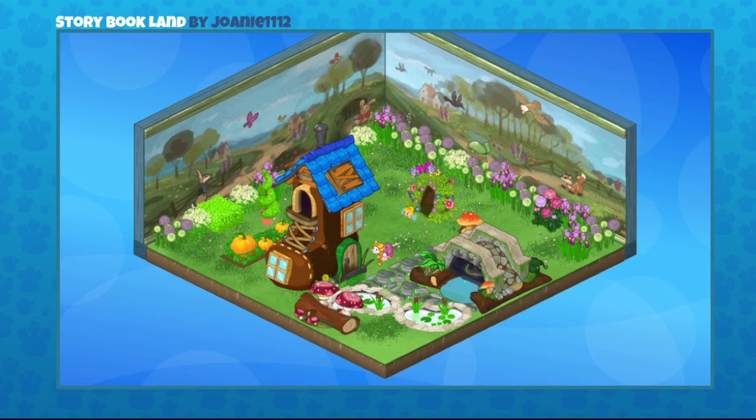This one was sent in by Joni1112 and it's Storybook Land. That beautiful wallpaper is actually called the Storybook Theme. It's like a painted mural in an inside room, but when you make it look outdoors it actually looks like the wilderness. I love the contrast of the brighter green in the foreground — it makes that Storybook wallpaper look kind of foreboding with that darker green. So you're kind of like, if you wander into those woods, will you meet the witch from Hansel and Gretel? And we just had a Fairykins Forest come out, which is one of those extended wallpapers. Great job, Joni1112.